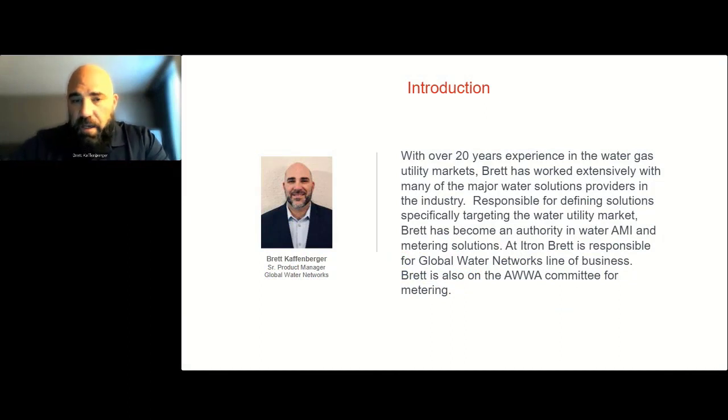My name is Brett Kaffenberger. I've been in the industry over 20 years with companies dating back to Schlumberger, Elster, Mueller, and now Itron. I'm also on the AWWA committee for metering. I've been in the industry a while and dealt with various technologies from various vendors.